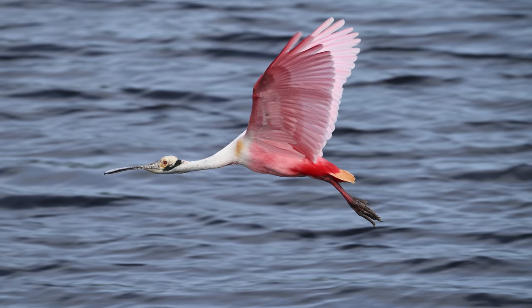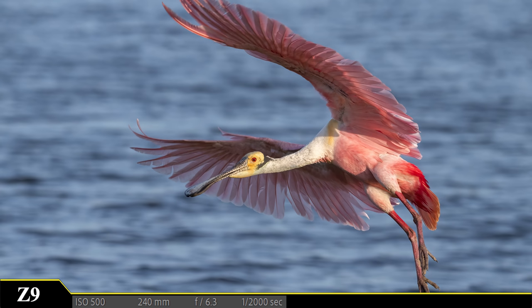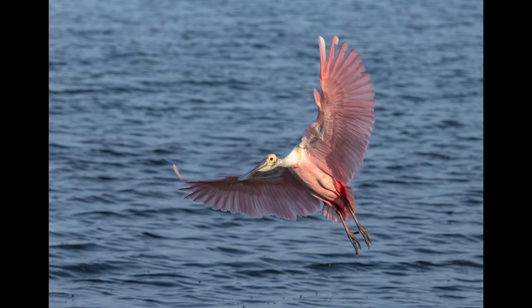These birds are flying in mixed light, and the wind is steering them in such a way that most of their body falls into shadow. If only the wind could shift just a little bit. But the Z9 seems to like these birds, because the autofocus works the best I have seen yet in this particular environment.